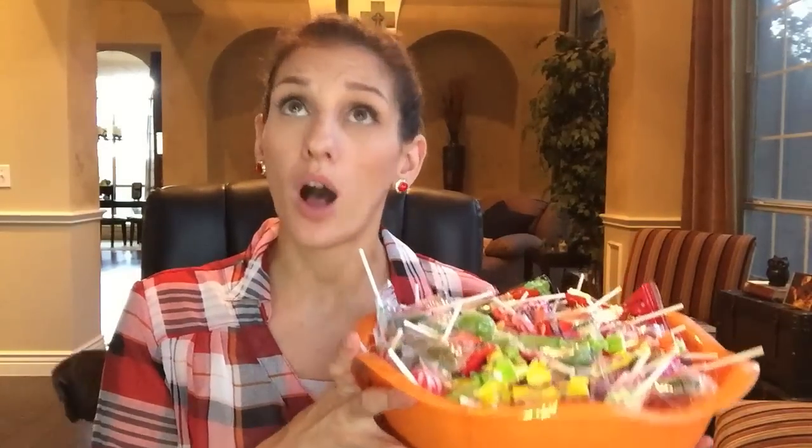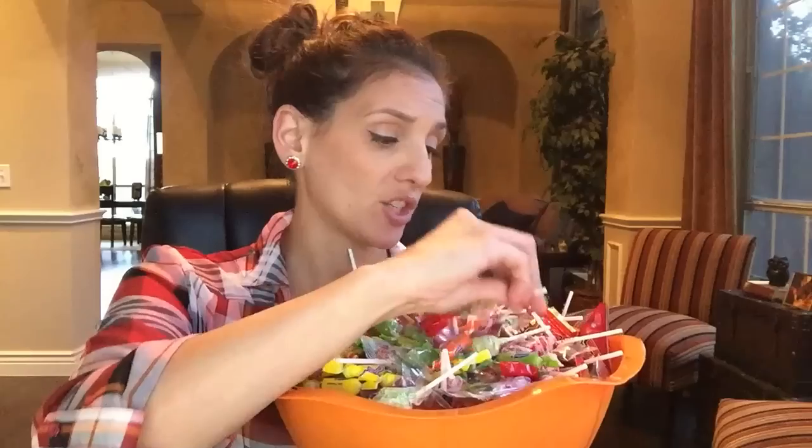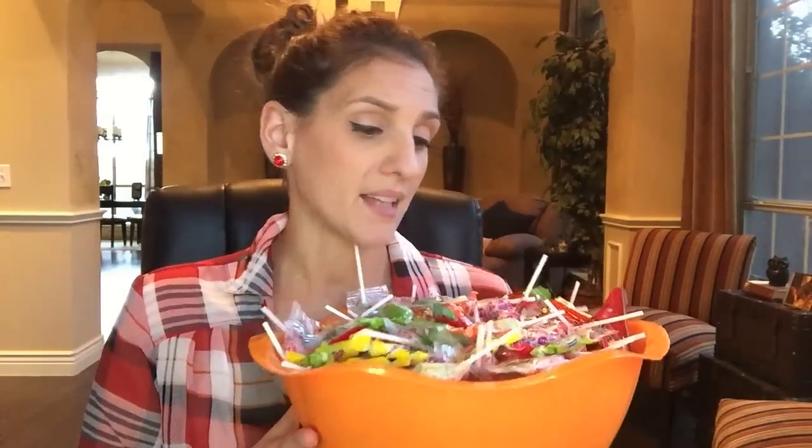Coming in at number 10 is going to be Dollar Tree candy. I can't begin to express how impressed I am by their selection. I do wish there was more quantity in some of the bags, but otherwise I was pretty happy. There is a mix in here — I think it was called Fun Mix — which has some of my favorite candies. These little things right here are just delicious, and I love the orange one so much. They just have so much variety, and of course I picked up a lot of name brand things from the Dollar Tree as well. So number 10 is the Dollar Tree Halloween candy.